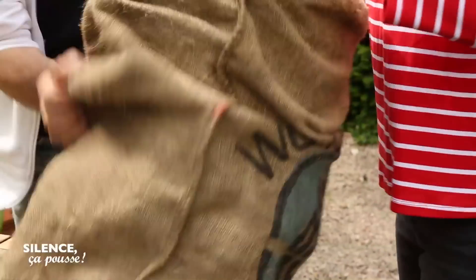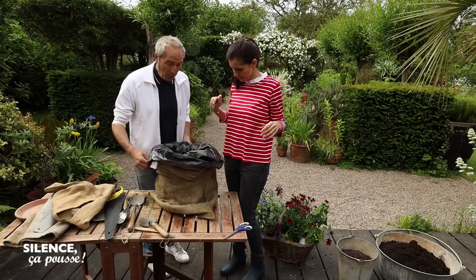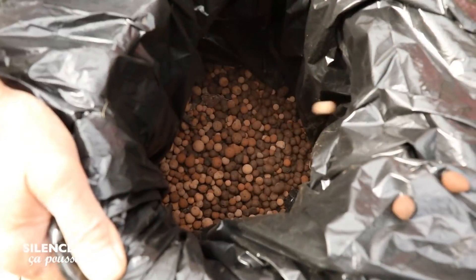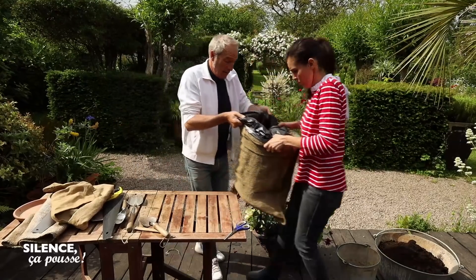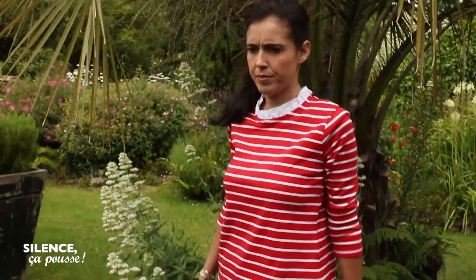On est bien. Et là, il va falloir remplir — mettre quelques billes d'argile. À présent, on va le mettre par terre parce qu'on va le remplir de terreau et puis il est voué à rester là sur la terrasse.